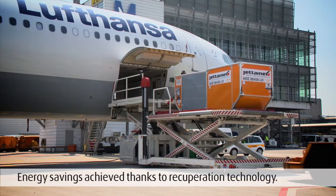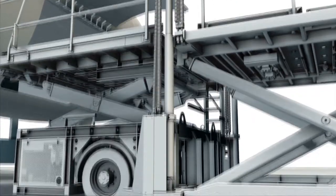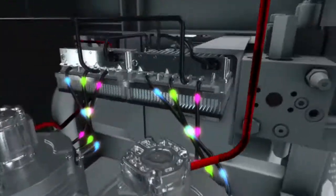Another considerable advantage of the electric drive is that energy is released when lowering the load that can be fed back into the battery. This increases the Cargomaster's energy efficiency and the operating time it can achieve in a single battery charge cycle.